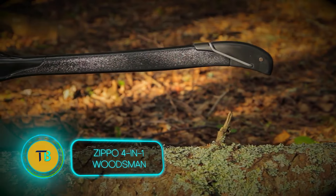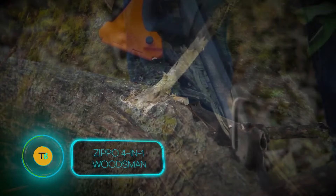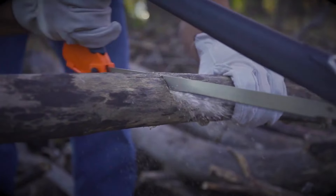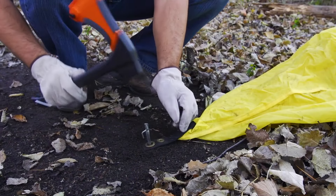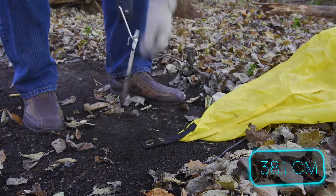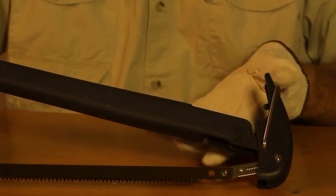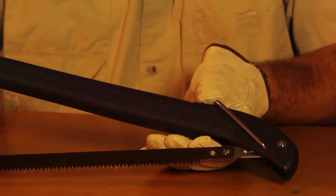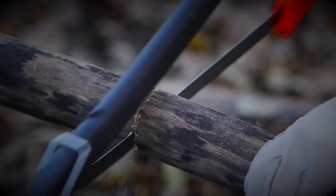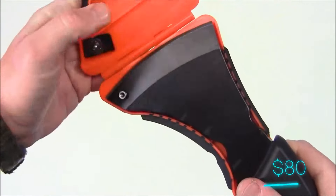Forget packing a whole toolbox on your next camping adventure. The Zippo 4-in-1 Woodsman tackles chopping, sawing, hammering and even pulling out stubborn tent stakes. This multi-tool packs a punch with its 5-inch hatchet head and sturdy 15-inch saw blade, all in a surprisingly lightweight design. Built with outdoor enthusiasts in mind, the rubberized grip ensures a secure hold even in tough conditions. The Zippo 4-in-1 Woodsman delivers maximum versatility and dependability, retailing for around $80.